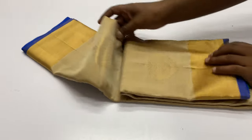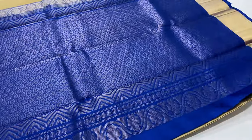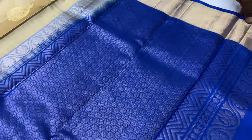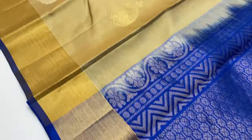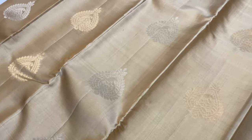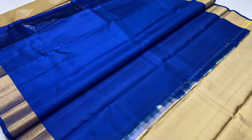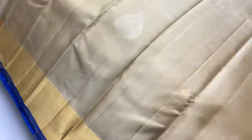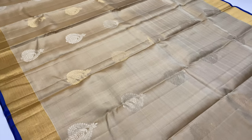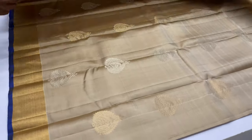First Zari is 785. Pallu and blouse is Royal Blue. Body of the Zari is Beige. Full and full gold Zari is made in Pallu. Body of the Zari has 1 silver Zari and 1 gold Zari. Plain Blouse. The Zari length is 6.2 meters including blouse. Width of the Zari is 45.5 inches.